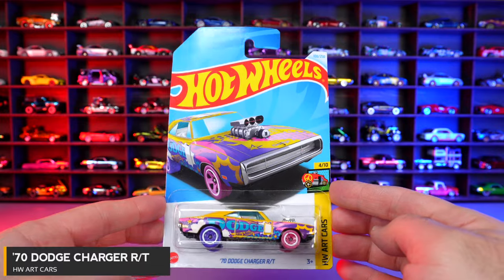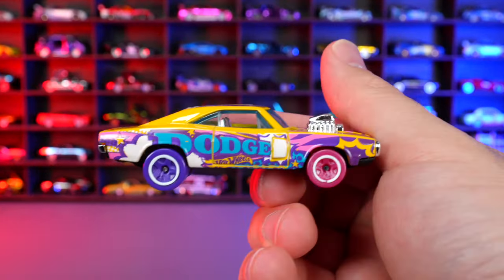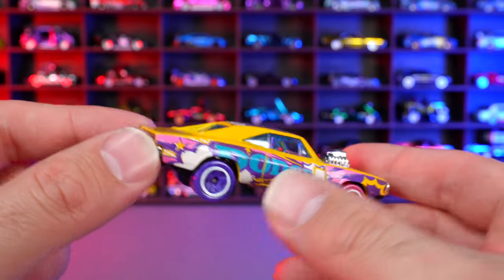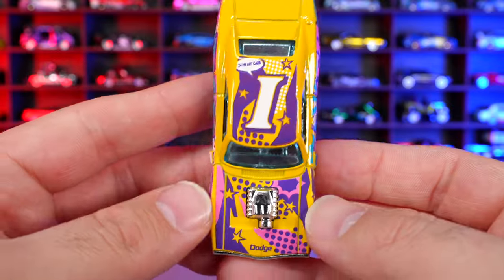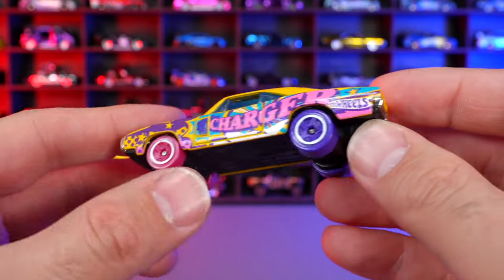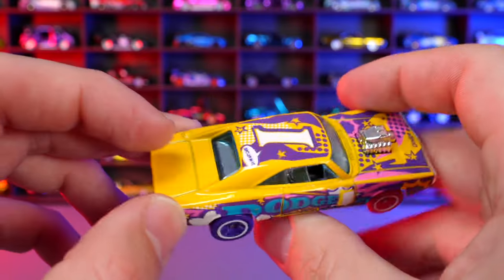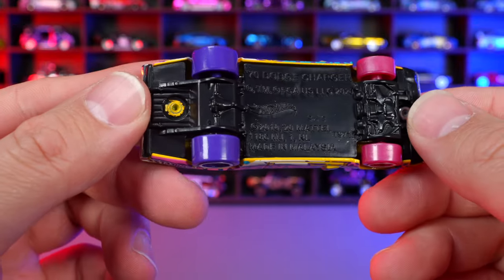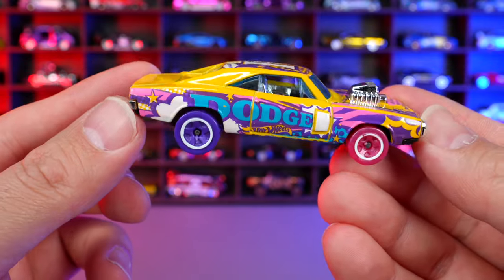1970 Dodge Charger RT from HW Art Cars. This thing is absolutely crazy looking with wild colors on the side, the Dodge and Hot Wheels logo in different colors, an eye on the top, graphics on the front hood, chrome grille, and a crazy wheel and tire color combination. The chrome on the back is great and from above it's just a wild looking car. I really like this one as an Art Car.